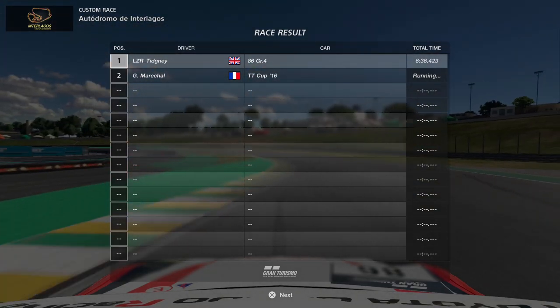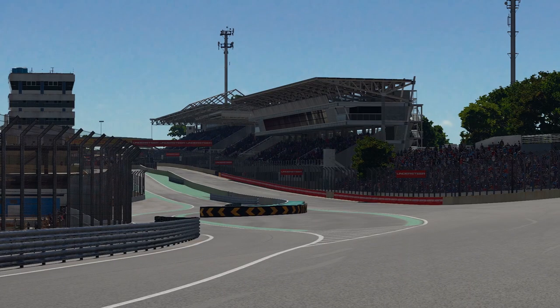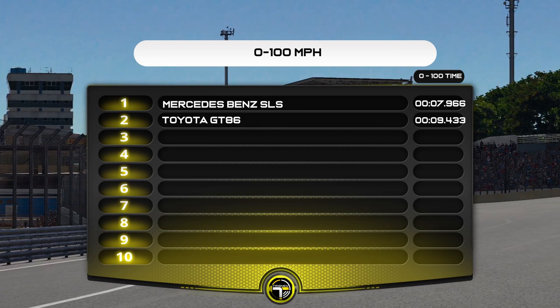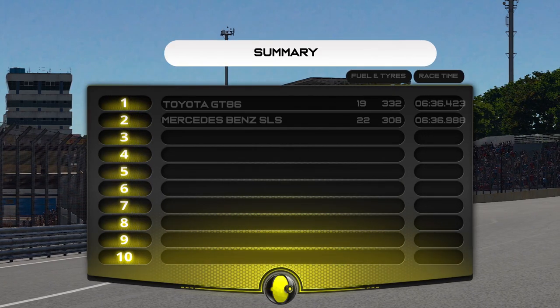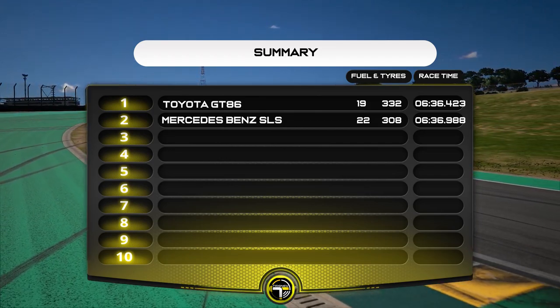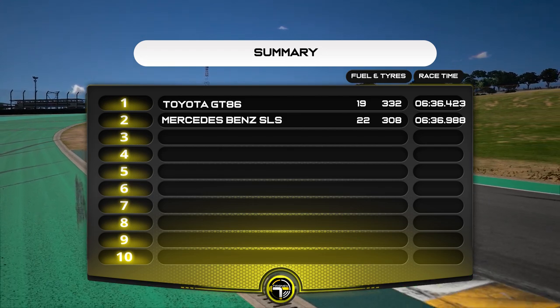Here's the acceleration for you — it's nearly two seconds slower to 90. That should say 0 to 90, not 0 to 100 — I found a mistake! Going to the summary, you can see the difference: half a second up on the SLS even though it's nearly two seconds slower off the line. That's significant, that's a big change.